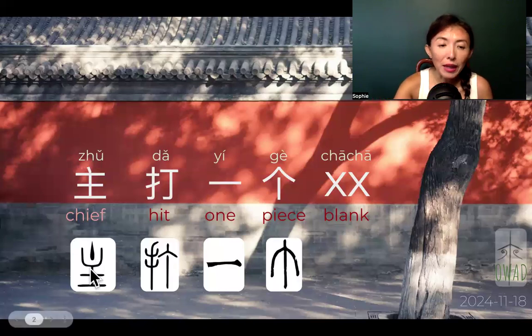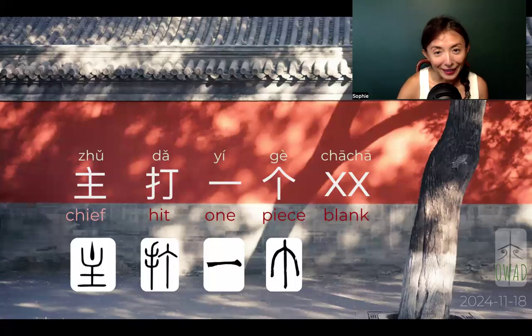So 主 — this is made of a candle. It's a candle holder with a candle light in it. Very visual. And why does it become 'chief'? Because in ancient, caveman-living age, we don't have night lights. So where you're going, you have to follow the candle light — whoever is the light holder. So this light holder eventually becomes the chief, the leader, the one who has the vision, who shows you where to go.